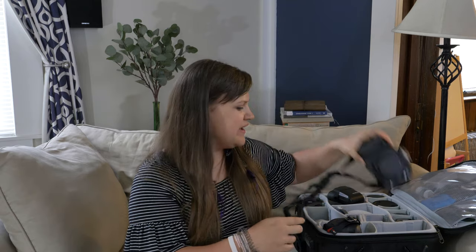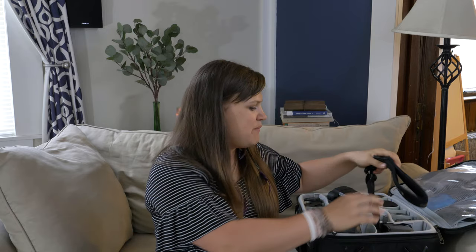Along with all of that stuff, I also carry backup equipment for everything I have. I have a backup camera body, backup flashes, backup lenses, backup batteries, backup memory cards — pretty much backup everything. Because if I've learned anything from being a wedding photographer for 10 years, it's that you never know what could happen.